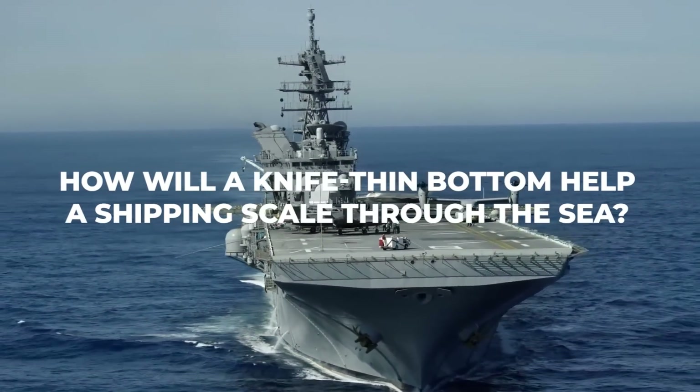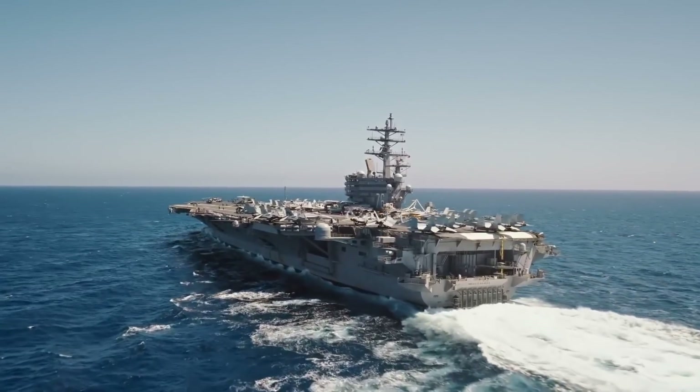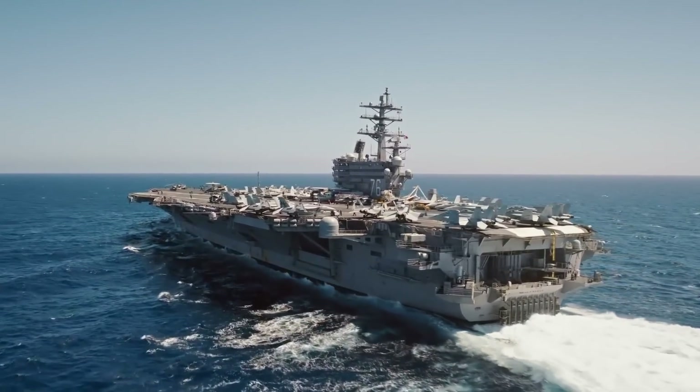How will a knife-thin bottom help a ship scale through the sea? What it does is that it allows aircraft carriers to navigate heavy waves relatively easily.